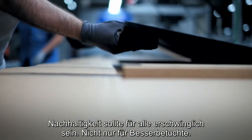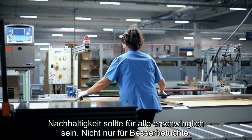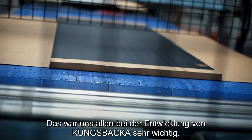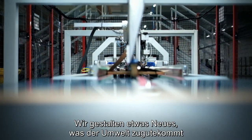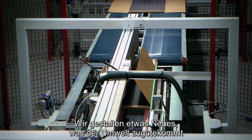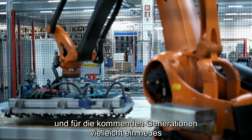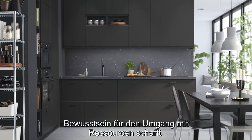Sustainability should be for the many people. It should not only be for the ones that can afford it, and that was something that was really important for us when we started the development of Kungsbaka. We are not only making a kitchen furniture door — we are making something new that is also helping the environment and maybe creating a new consciousness for the new generation and maybe for our children's children.